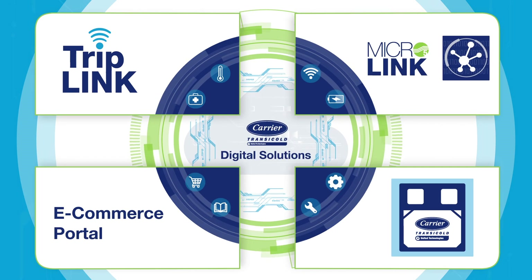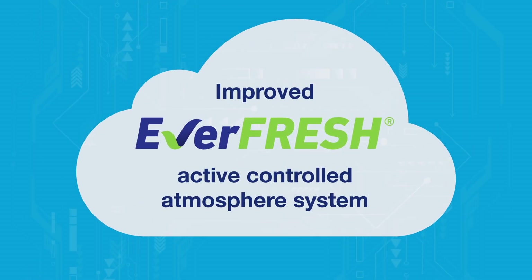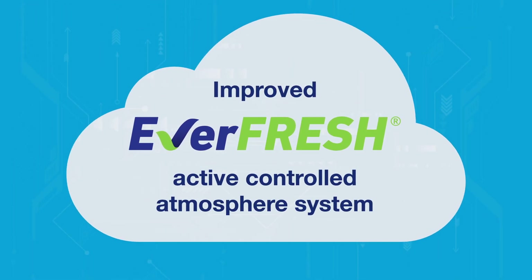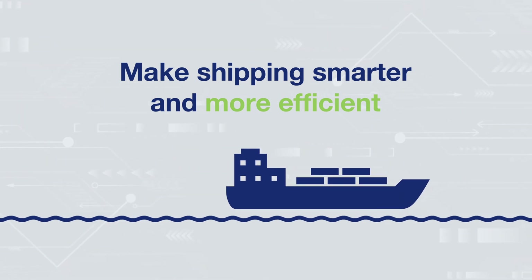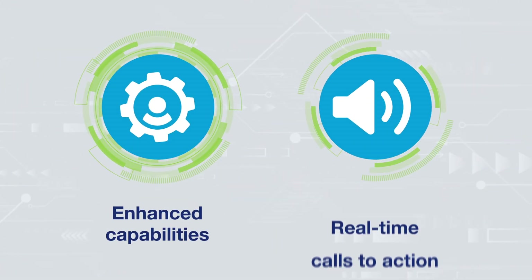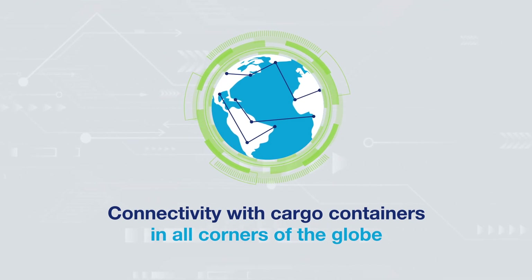Not only have we developed a full suite of digital solutions, we've also made advancements to our equipment, including the improved, ever-fresh, active-controlled atmosphere system — all in an effort to make shipping smarter and more efficient through enhanced capabilities, real-time calls to action, and connectivity with cargo containers in all corners of the globe.